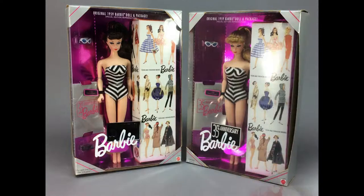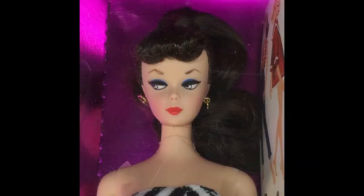These two 35th Anniversary Barbie dolls are reproductions of the original 1959 Ponytail Barbie. The lot includes one blonde and one brunette doll.